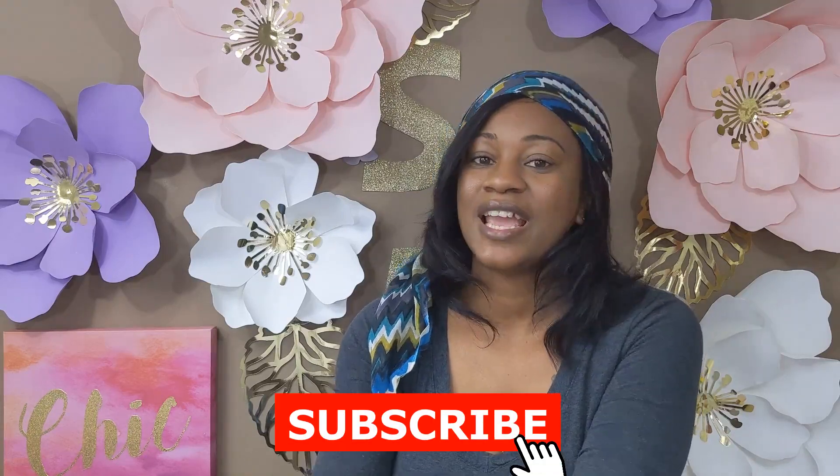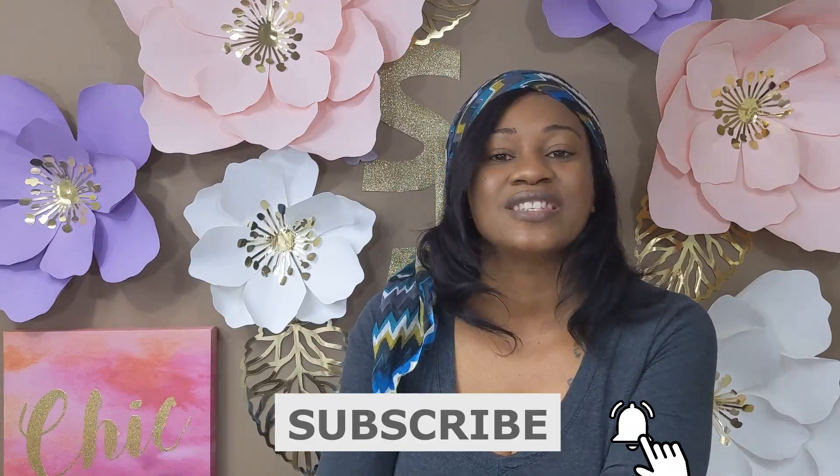Before I get into it, if you haven't already done so, please like and subscribe and hit that notification bell. When a video gets uploaded, you will be one of the first people to be notified.